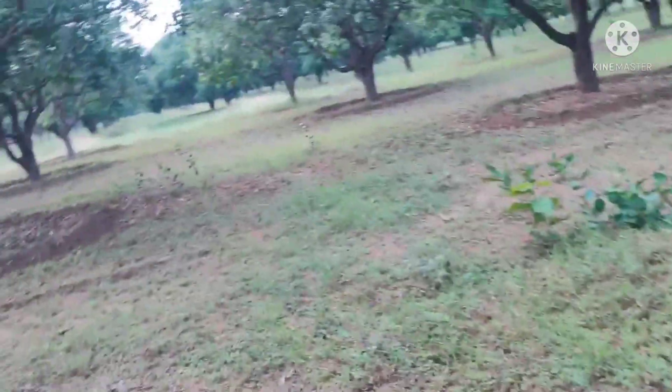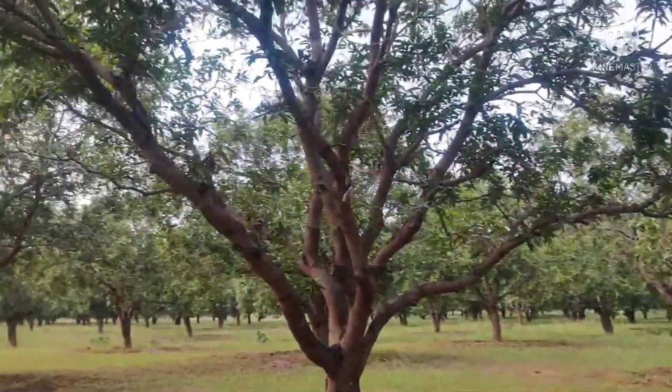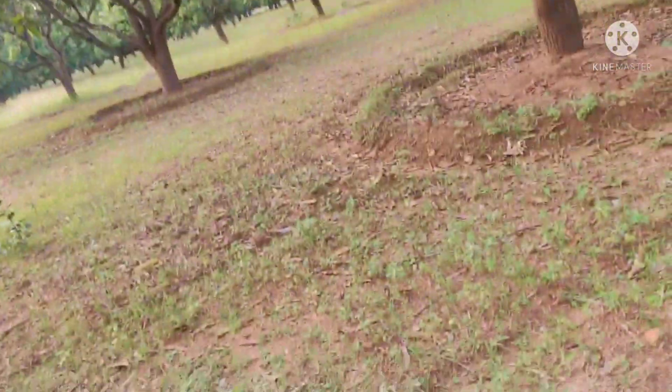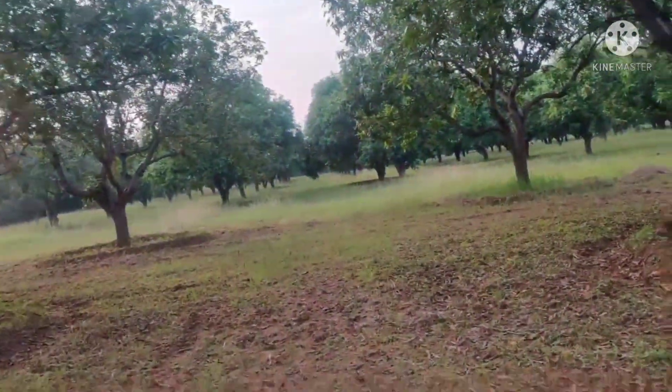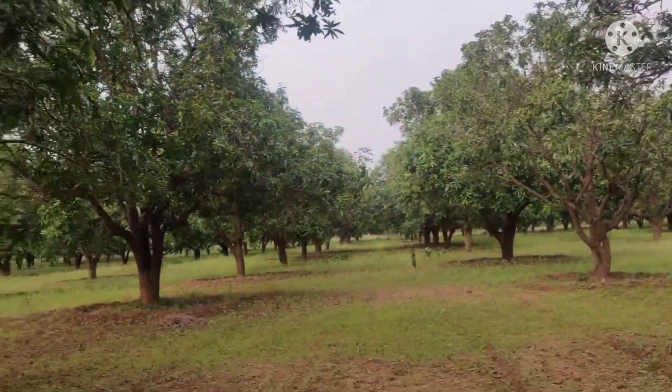This is also the 2 acres. This will increase more than 2 acres. This will increase the soil. This is the one that comes to plant.